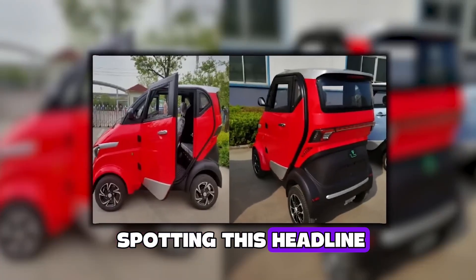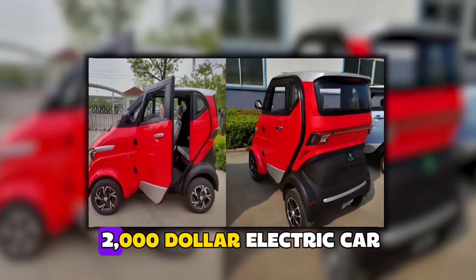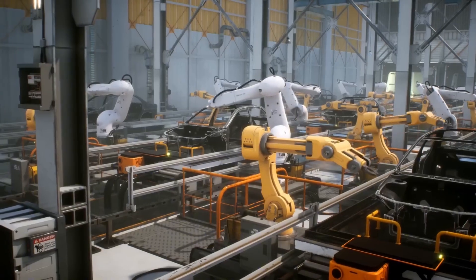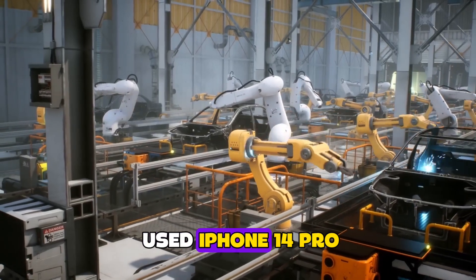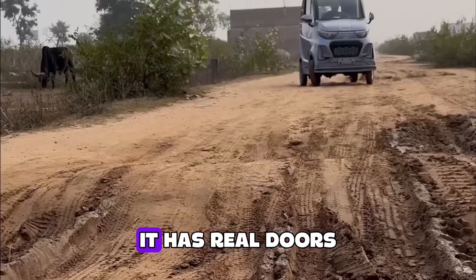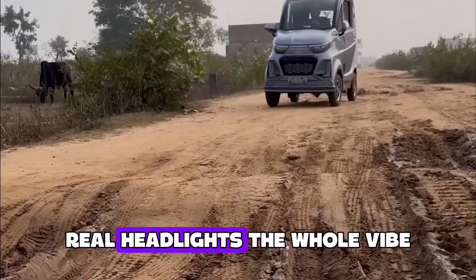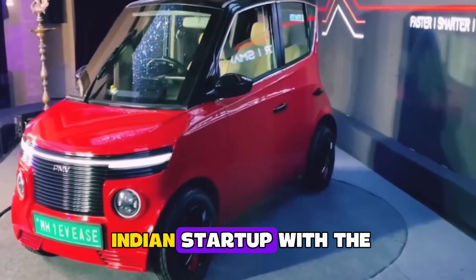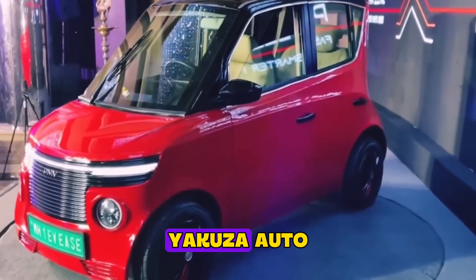Imagine scrolling YouTube and spotting this headline: India just launched a $2,000 electric car, and it actually works. Two grand. That's less than a used iPhone 14 Pro on eBay. And this thing isn't a golf cart in a Halloween costume. It has real doors, real windows, real headlights, the whole vibe. The company behind it? A four-year-old Indian startup with the very chill name Yakuza Auto.